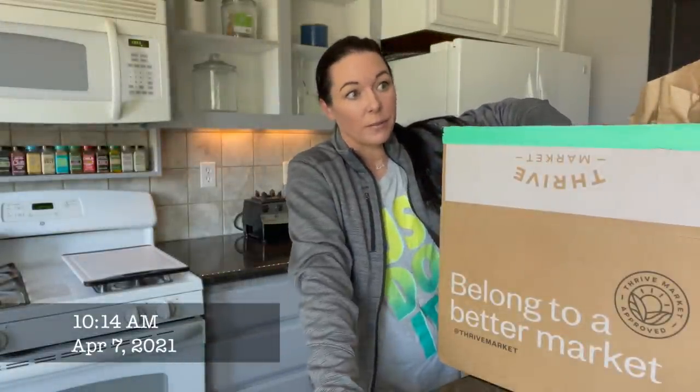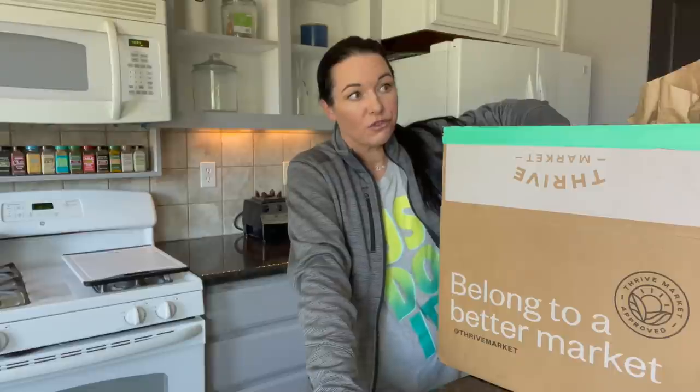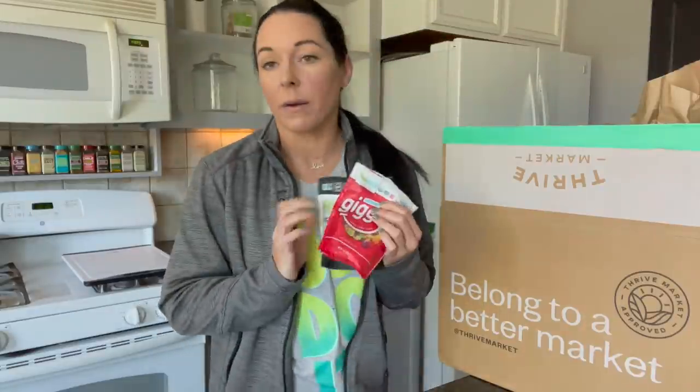Hi guys, welcome back! I have to go get the items I already stole out of here by the side of my bed — hidden, it's my hiding place. Got it. Alright, we'll just start with this.